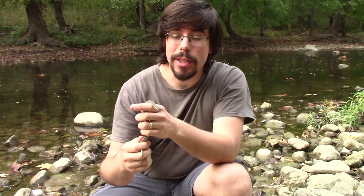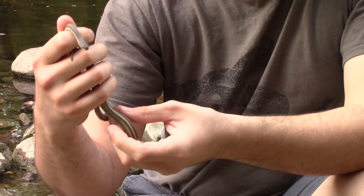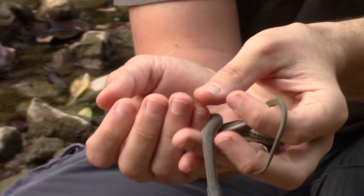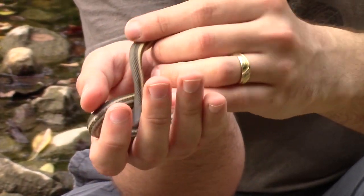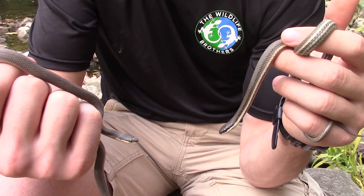Queen snakes are one of the most docile, easygoing snakes you could find, and actually they're a great snake for people who are a little nervous about snakes because of that — they almost never bite. They don't make good pets, though. Their diet is so specific that they almost never eat in captivity, so this is not something you want to take home and try to keep as a pet. But for people who find one out in nature, this is a great snake to get up close and personal with because they are so docile.